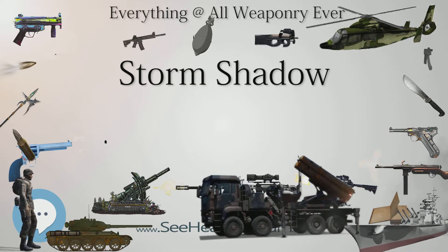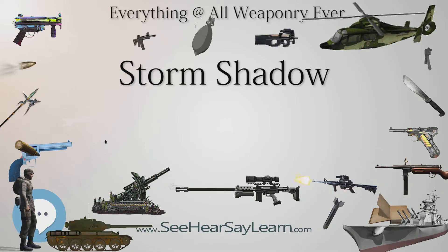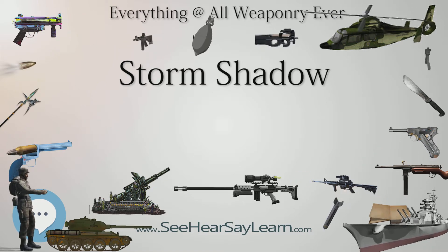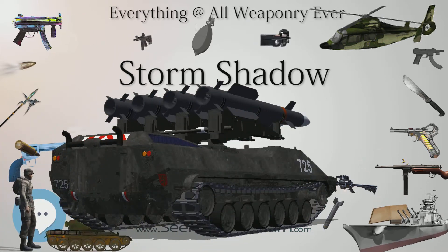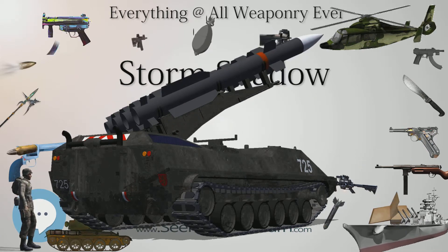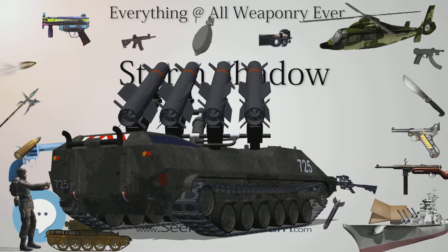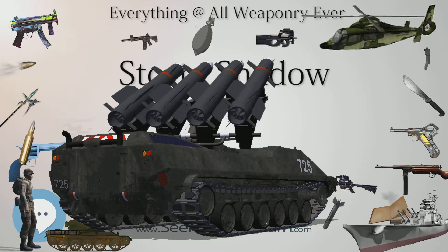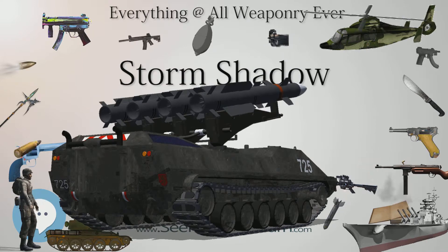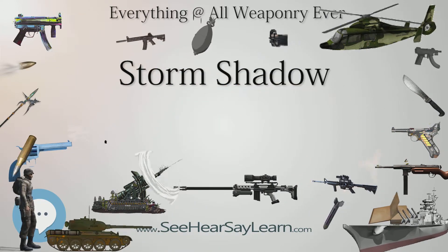Storm Shadow missiles were used due to the bunker's massive construction. The first flight of Storm Shadow missiles on the Eurofighter Typhoon took place on November 27, 2013 at Decimomannu Air Base in Italy. In July 2016, the UK's MOD awarded a £28 million contract to support the Storm Shadow over the next five years. In October 2016, the UK government confirmed UK-supplied missiles were used by Saudi Arabia in the conflict in Yemen.